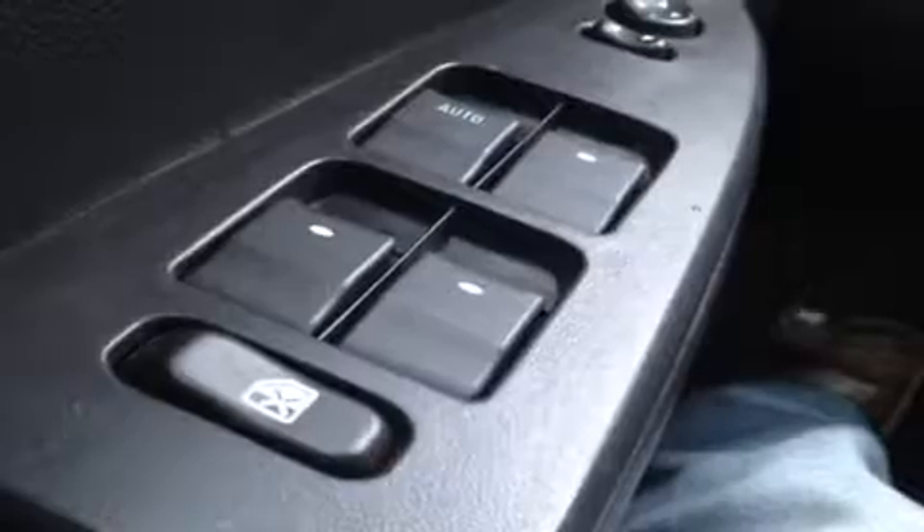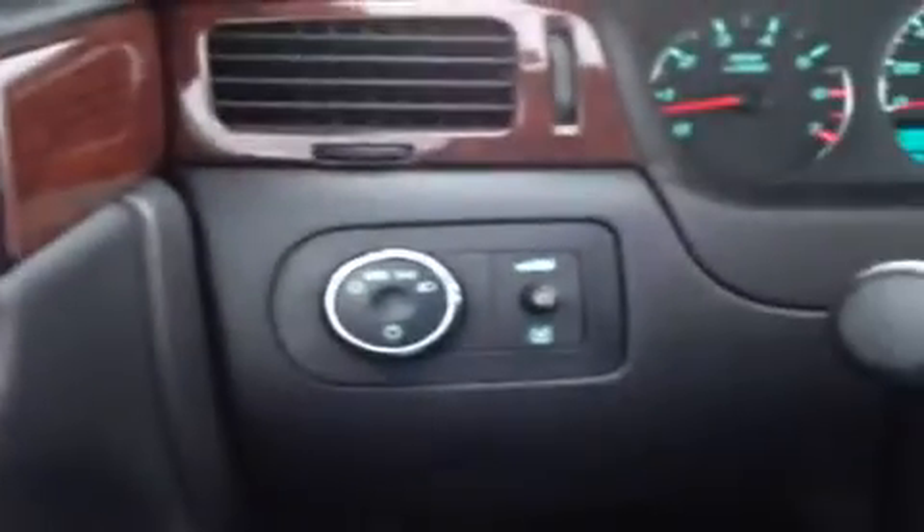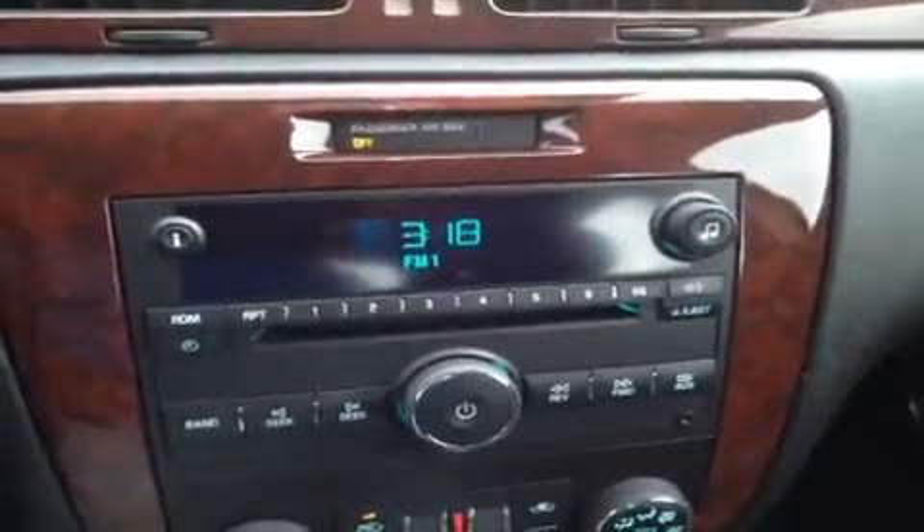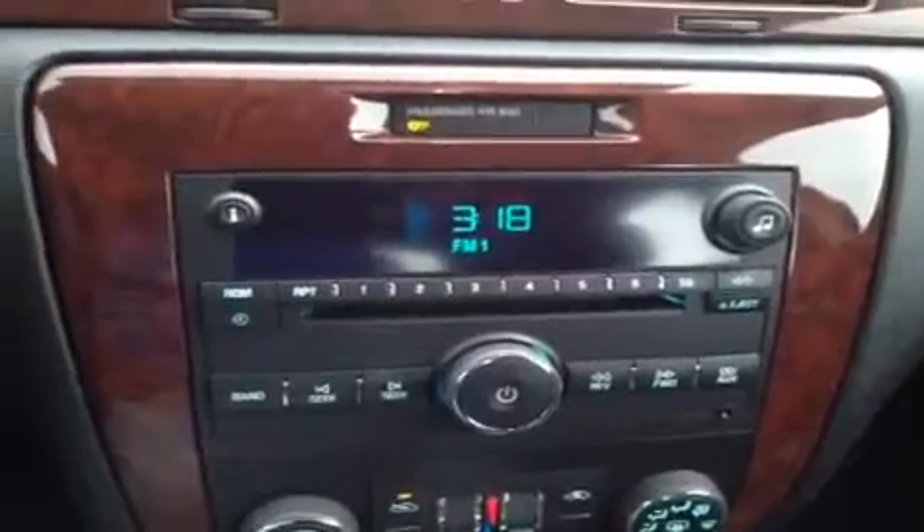We're here on the driver's seat where we have a bunch of great features to show you. We'll start with our windows, power mirrors, our power locks right up here, and our power trunk release right back there, and our steering wheel — we have mounted cruise control. Right over here we have the CD player, which is MP3 compatible, and it comes with AM/FM radio.